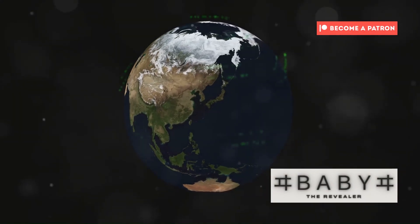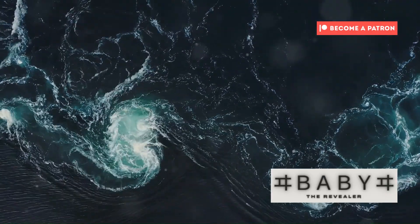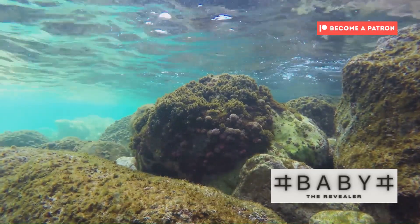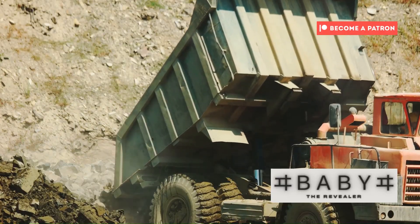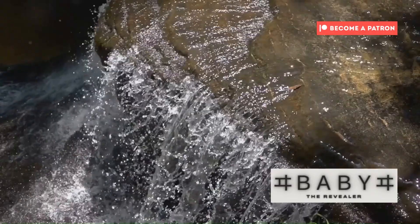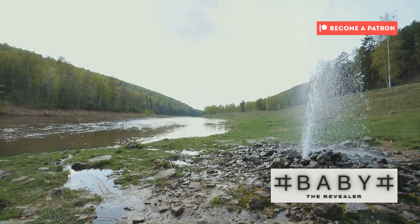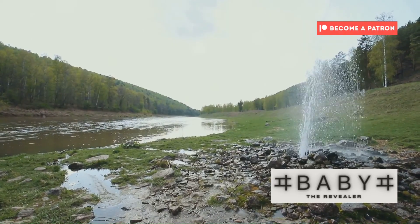But how does water reach these extreme depths? The answer lies in the process of plate tectonics, the engine driving our planet's dynamic surface. When oceanic plates collide, one plate is forced beneath the other in a process called subduction. As the subducting plate descends into the mantle, it carries with it water-rich minerals, including those formed from altered ocean crust. These minerals act as delivery trucks, transporting water from the surface to the transition zone. Under the immense pressure and heat, the water is released and incorporated into the crystal structure of ringwoodite. Subduction acts as a giant conveyor belt, constantly delivering water to the transition zone, gradually building up vast reserves of water locked within the ringwoodite over millions of years.